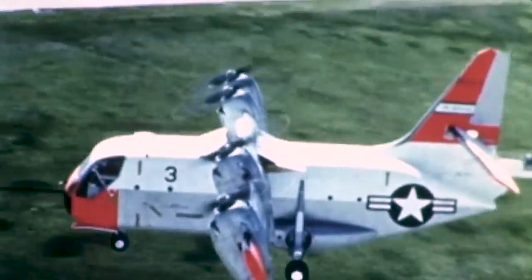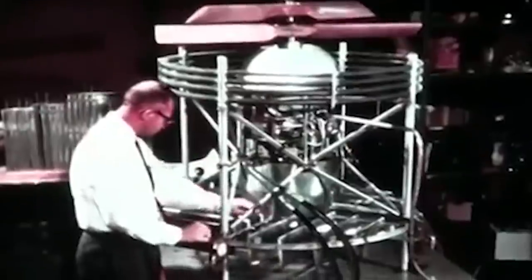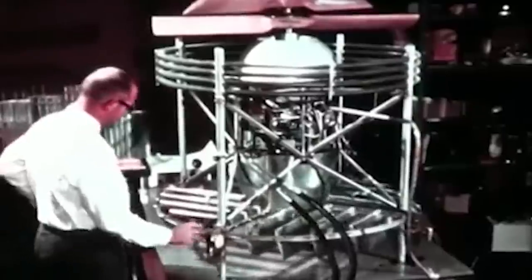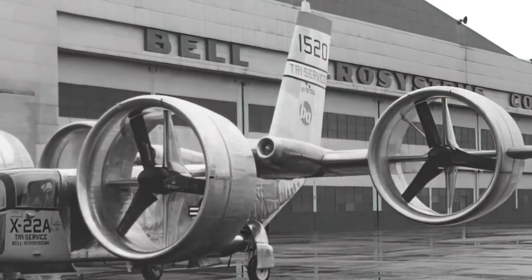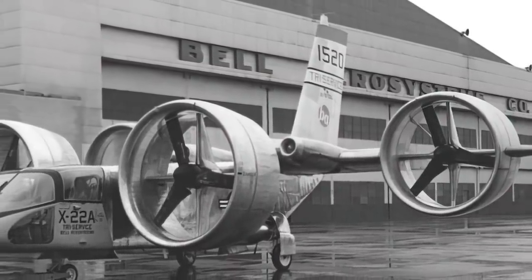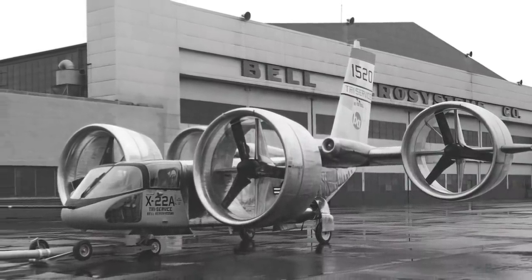The Air Force was highly interested in the tiltwing concept, but the Navy had more specific problems due to shipboard compatibility. Studies showed that a dual tandem of ducted fans, unlike the previous Bell D-190, would allow for a shorter wingspan, and a model with four ducted fans was then developed. The ducts around the four propellers improved efficiency while providing safety for personnel working in cramped flight decks. The stubbier design was also able to fit into existing carrier elevators, erasing the need for more complex wing folding mechanisms.